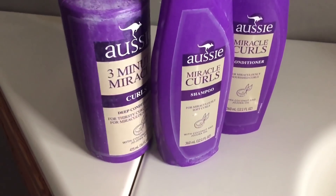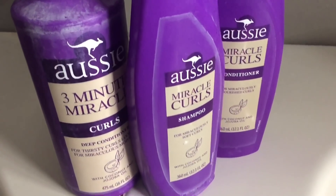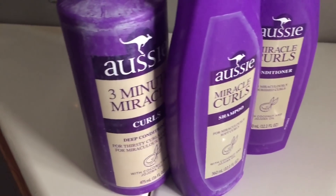Hi babes and curls! I am a mommy so sometimes this happens, but y'all know we are relaxed and chill on this channel. Today's video is going to be a review of the Miracle Curls line. Let's just jump right in.